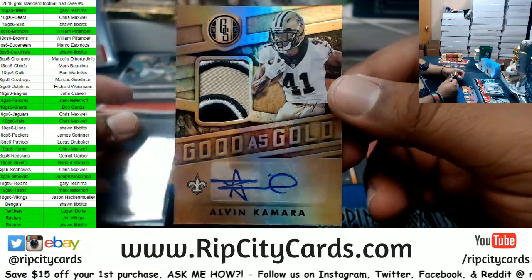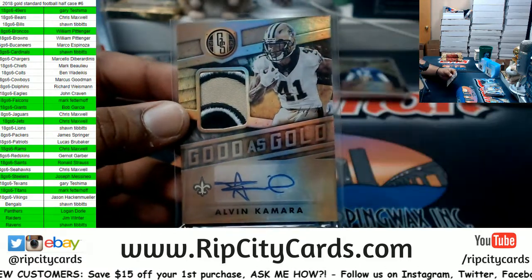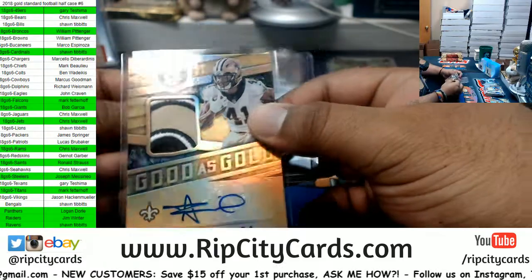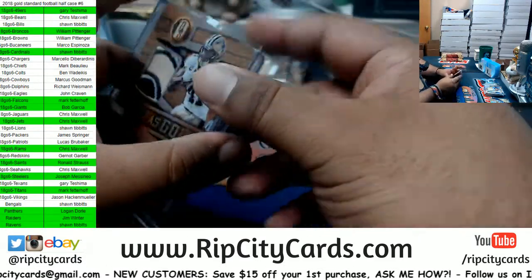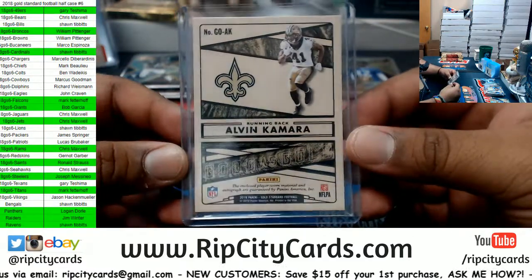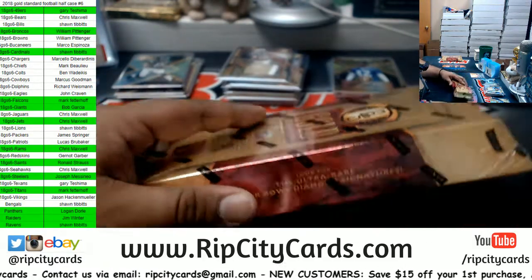A Kamara — one of one! For the Saints. That is nice. One of one — what?! That's pretty freaking sweet. Very nice, very nice.